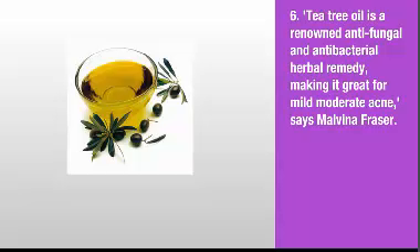6. Tea tree oil is a renowned antifungal and antibacterial herbal remedy, making it great for mild to moderate acne, says Malvina Fraser.